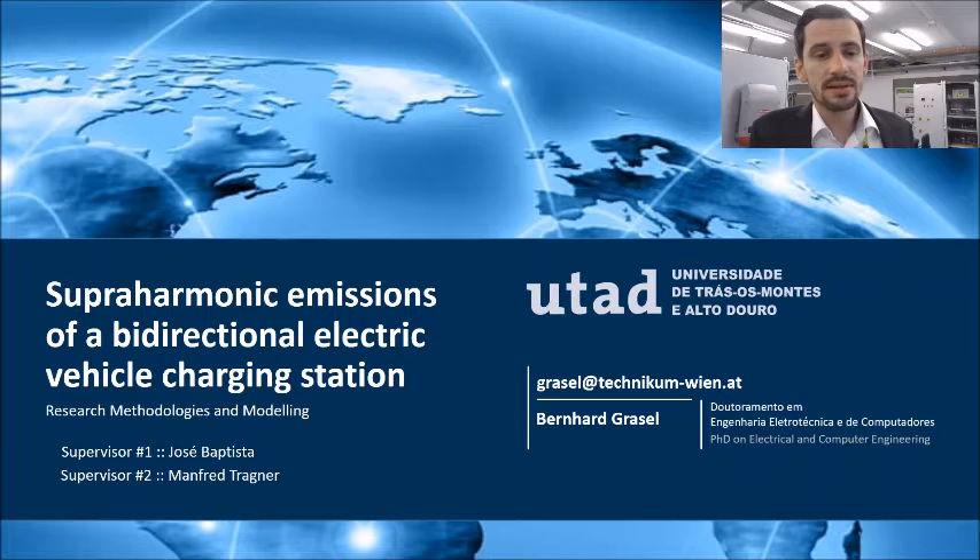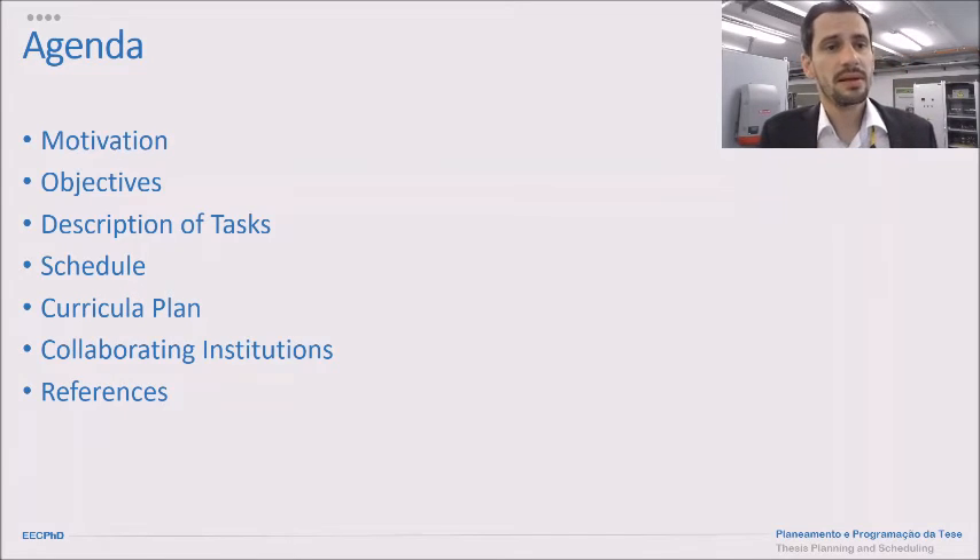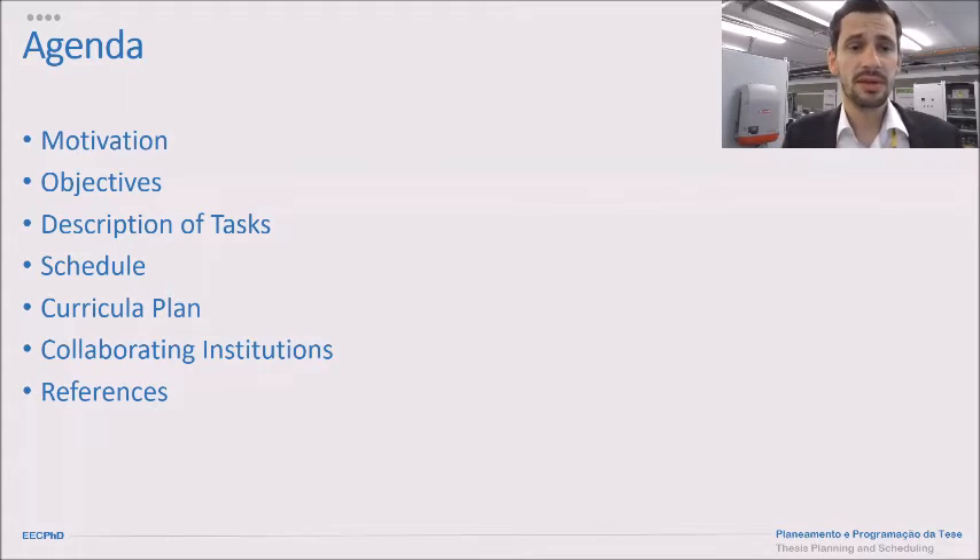My supervisors are Mr. Battista and Mr. Dragner. In the following slide you see the content of this presentation: motivation, objectives, then the description of the individual tasks, the schedule, curricular plan, and the collaborating institutions.